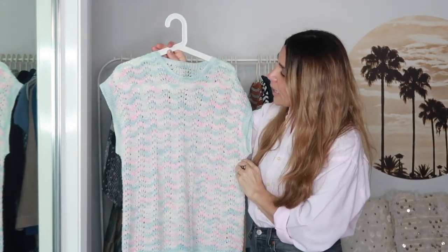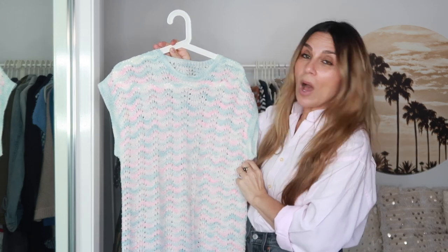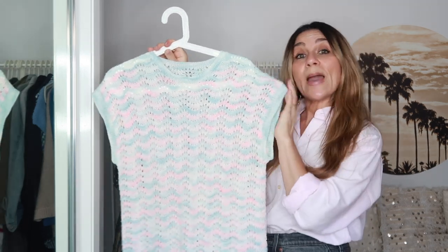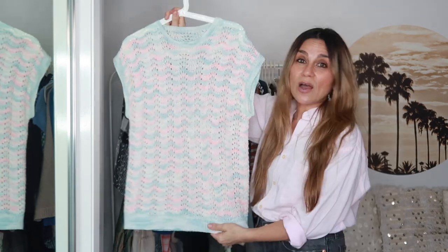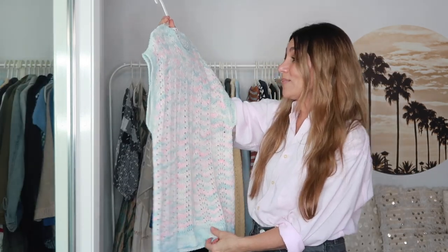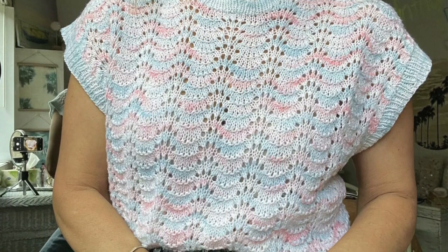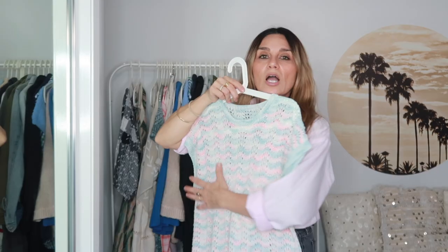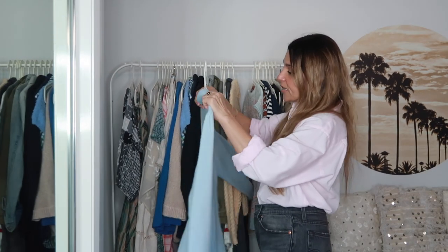I don't think I've shown you guys this one — I thrifted this top. It's a handmade knit, vintage, in a blue, pink, and white colorway. Just a little cap-sleeve knit top. I would say it's about a size medium. I'm not sure of the fabric — it could be acrylic or a cotton-polyester blend — but I think it is so cute. I do have a few knitted tops so I thrifted this one specifically for my shop.